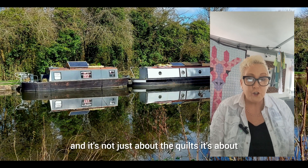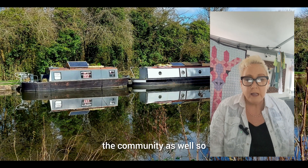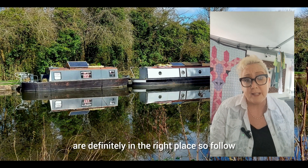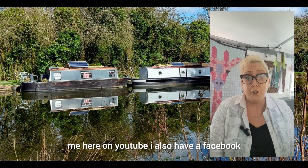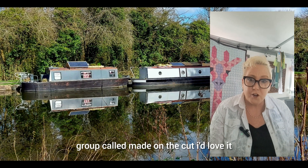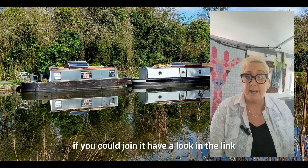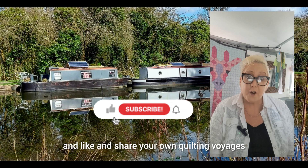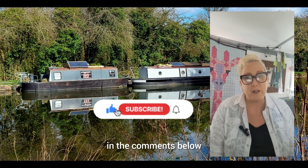It's not just about the quilts, it's about the community as well. So if you're looking for inspiration then you are definitely in the right place. Follow me here on YouTube. I also have a Facebook group called Made on the Cut — I'd love it if you could join it, have a look in the link below. Don't forget to like and share your own quilting voyages in the comments below.